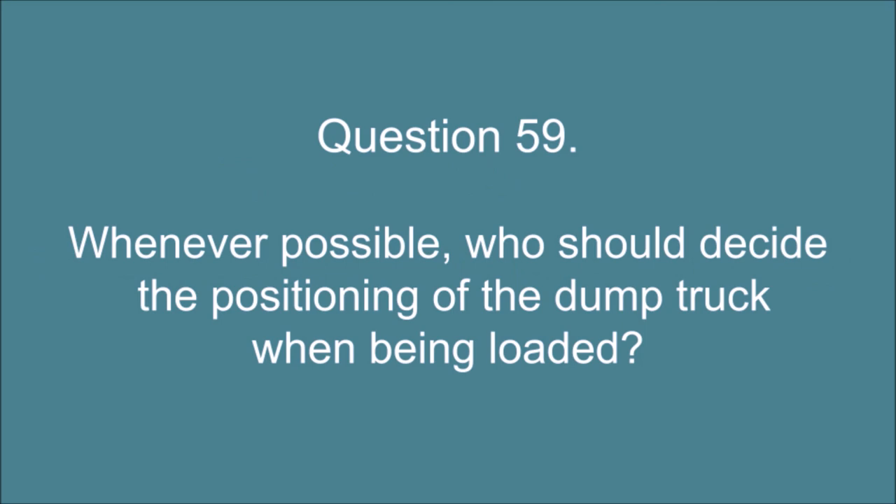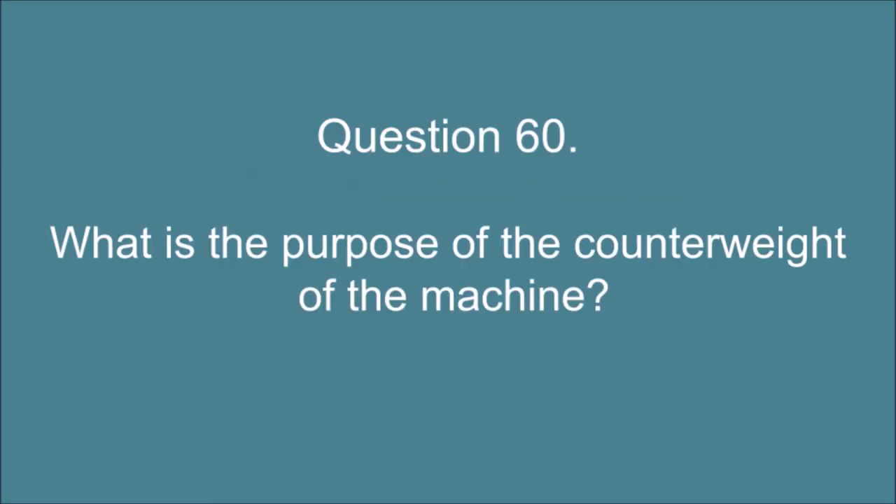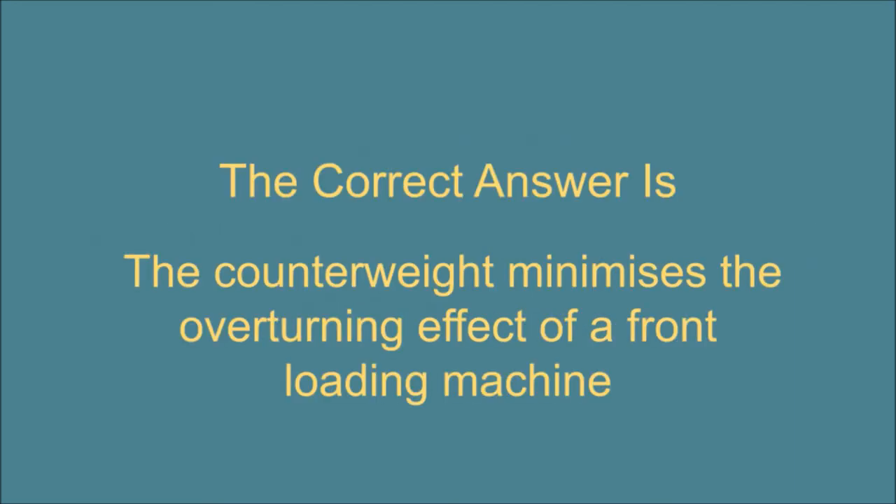Question 59. Whenever possible, who should decide the positioning of the dump truck when being loaded? The correct answer is: The loading shovel operator. Question 60. What is the purpose of the counterweight of the machine? The correct answer is: The counterweight minimizes the overturning effect of a front loading machine.